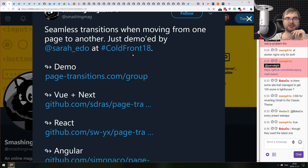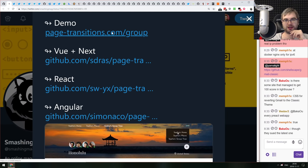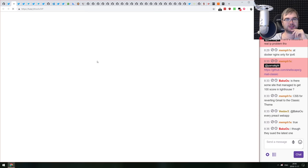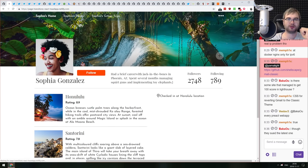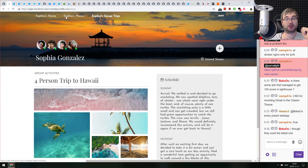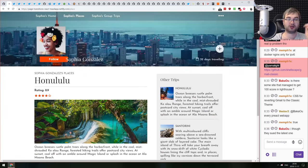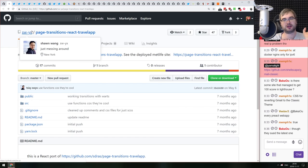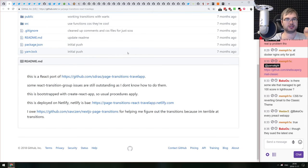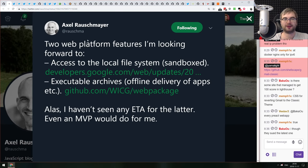A tweet by Sarah Drasner featuring a demo for seamless transitions, available in Vue, React, and Angular. The source code is linked on GitHub. The demos look absolutely slick — definitely worth checking out to make your own pages have equally impressive transitions.